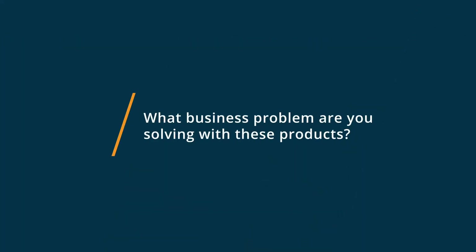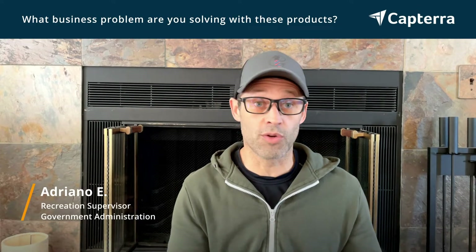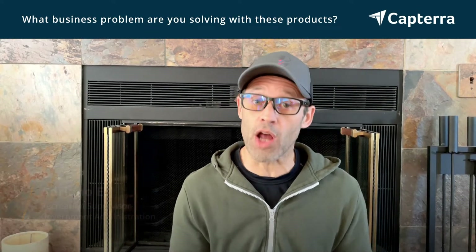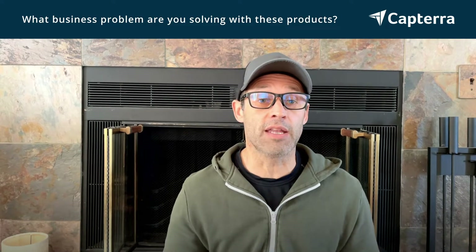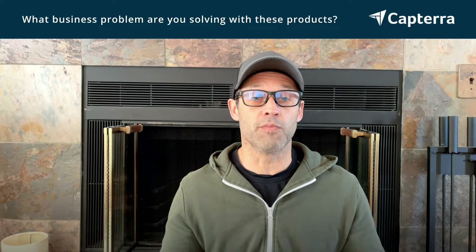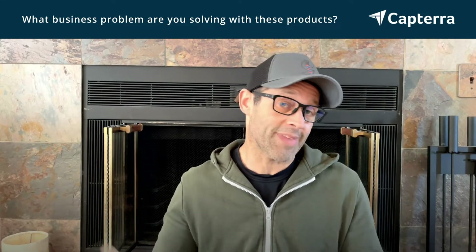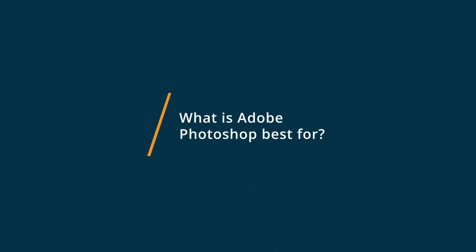I use this type of software to create ads and newsletters that may or may not be printed. And what I need it for is so that I can manipulate photos, graphics, etc. I find that Adobe Photoshop is really the best for photo manipulation.